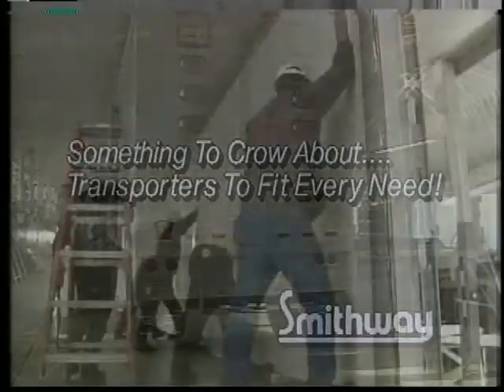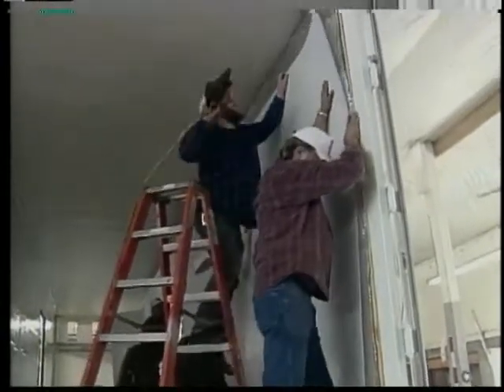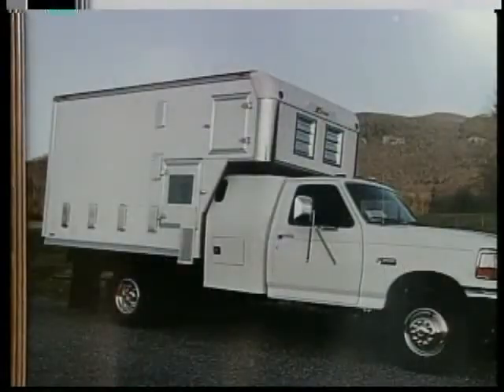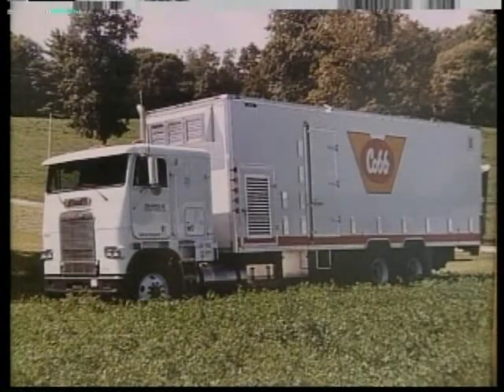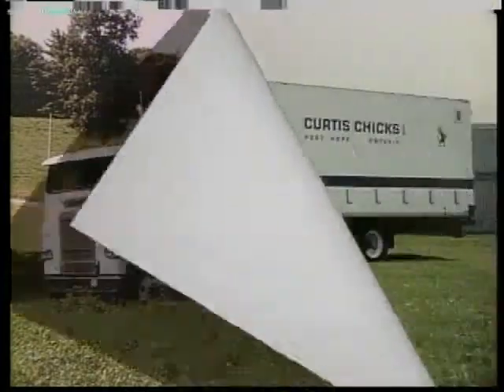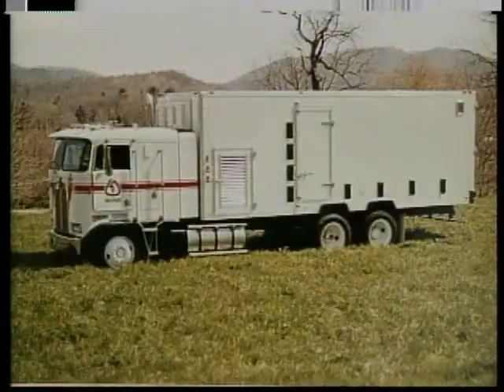No matter what size load you need to carry, Smith Way has got you covered. In the truck body line, we offer the mini body, which will haul up to 15,000 per load. The largest 30-foot body possesses a capacity to haul 66,000 baby chicks per load. We have a great variety of body sizes in between to suit your individual needs.